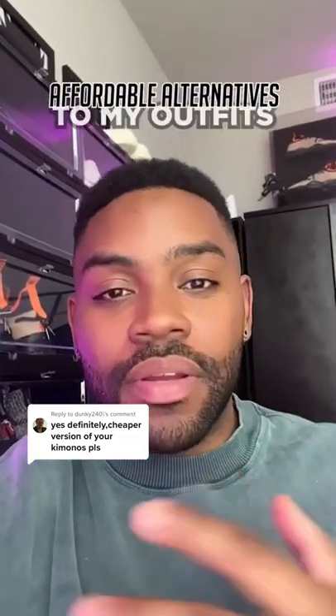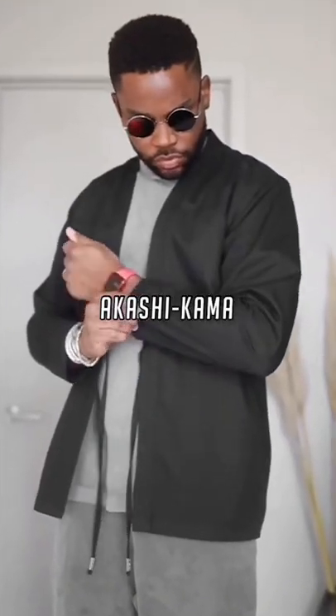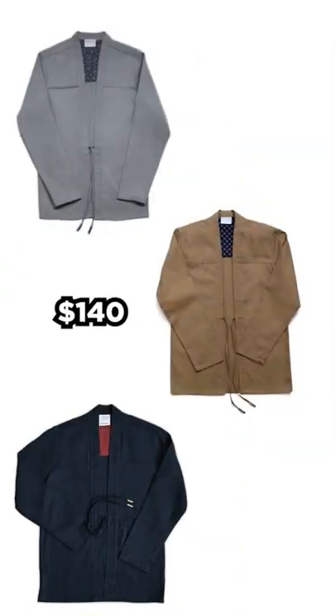Welcome back to Affordable Alternatives to My Outfits. Y'all know I'm a huge fan of kimono style jackets, my favorite brand being Akashikama. An oragi from them is gonna run you about $140, but if that's outside of your budget,